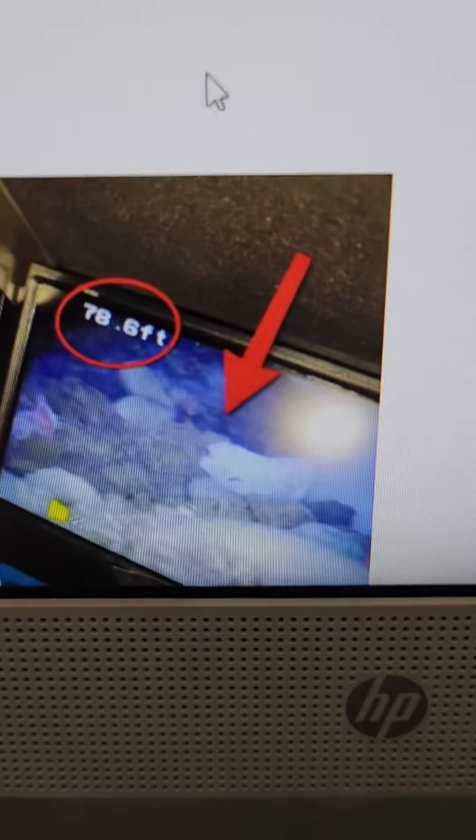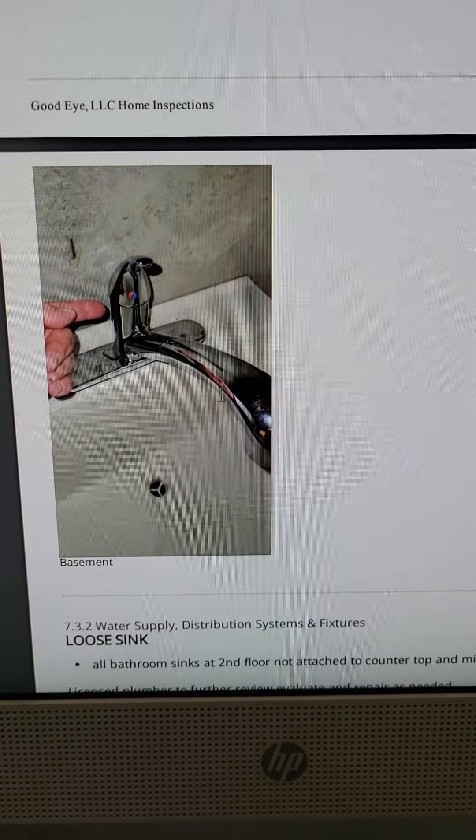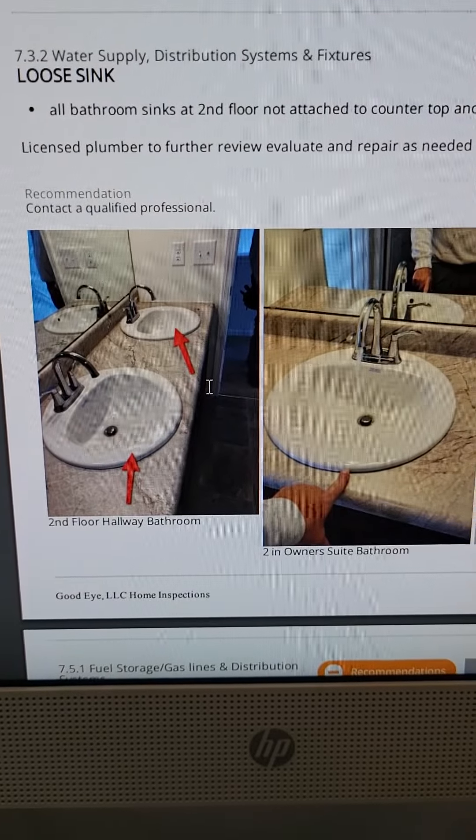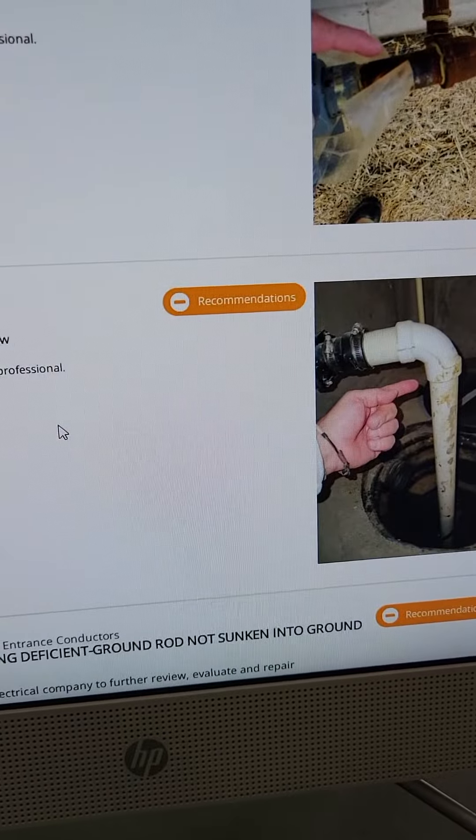Look at all the debris that is basically clogging the entire line. We have a leak at the faucet fixture, all these sinks are loose, and there's corrosion at the gas line.